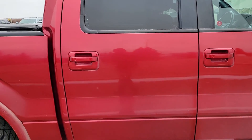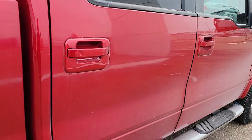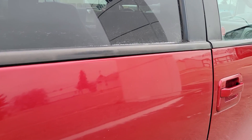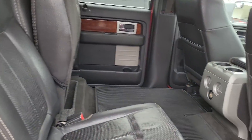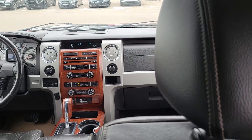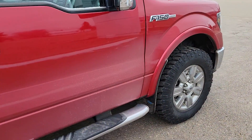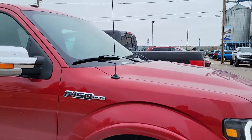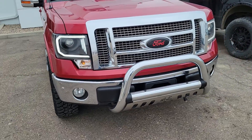I'll unlock the vehicle — it has remote start. Very nice, clean interior. It's got some pretty cool HID lights and light surrounds.